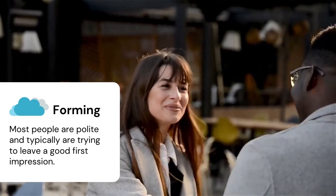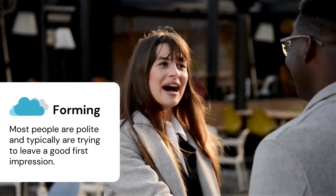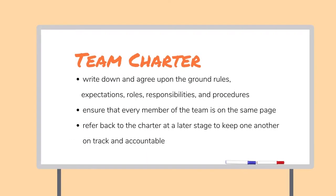During the forming stage, most people are polite and typically try to leave a good first impression. Team members also generally make an effort to get to know each other, but it's important to note that some may be feeling anxious, which is natural, so we need to be aware of this and be kind. The team should establish their shared expectations and create guidelines for the process. A great way to do this is using a team charter, where you write down and agree upon the ground rules, expectations, roles, responsibilities, and procedures. By creating this team contract, you can ensure that every member of the team is on the same page, and you can refer back to the document at a later stage to help keep one another on track and accountable.